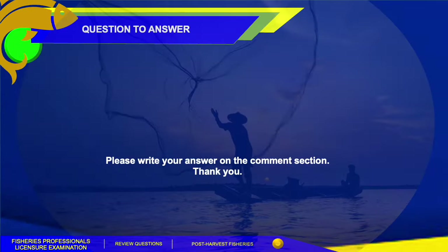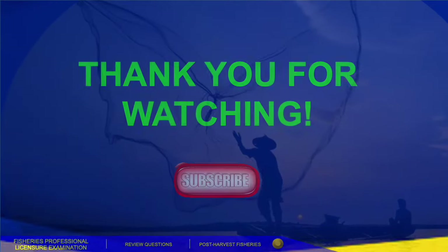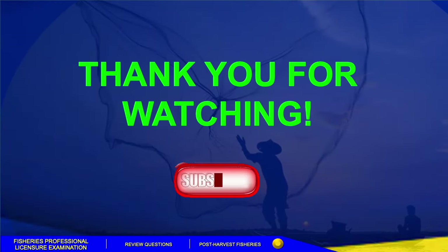Before we end this session, we have a bonus question for you to answer in the comment section. In the fermentation process, some producers add enzymes to their fish paste, and one of the enzymes utilized is bromelain, which comes from plant material. That ends our review questions. I hope you learned a lot from this video. See you in the next session. Thank you!